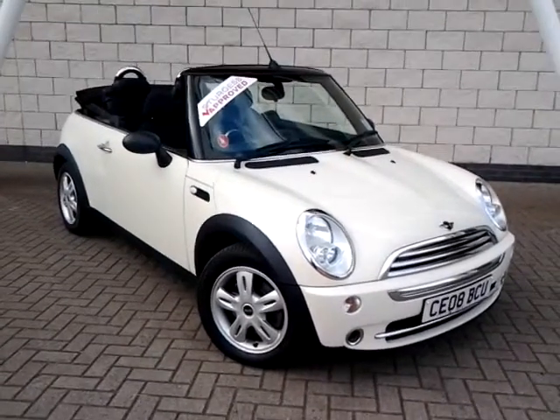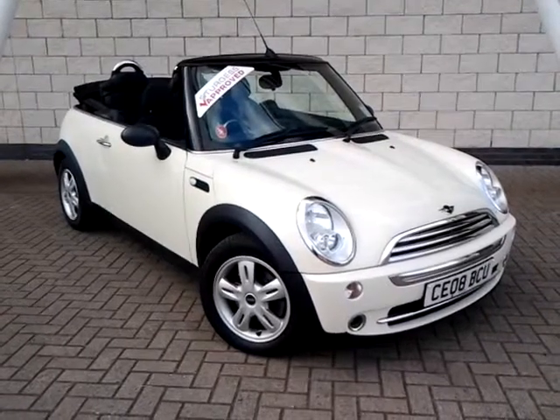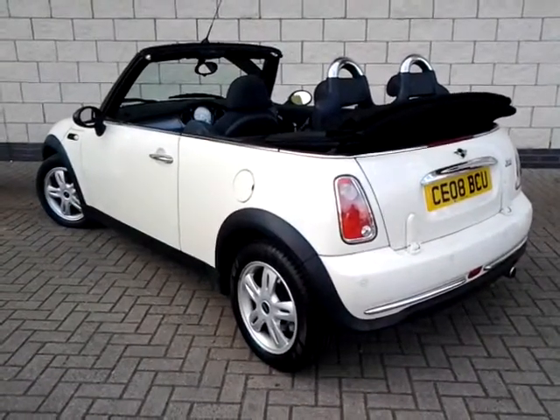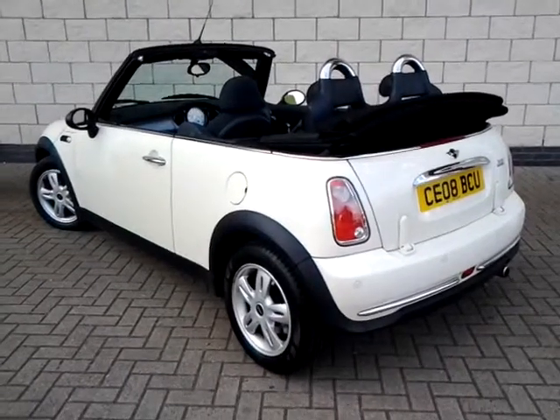Welcome to Sturgis of Leicester. Today you are looking at a 2008 08 plate Mini 1 1.6 convertible. This car has covered just 49,674 miles, finished in pepper white with a cloth interior.